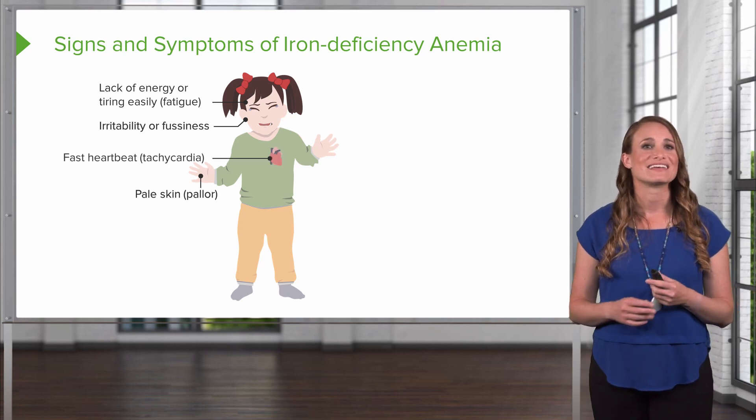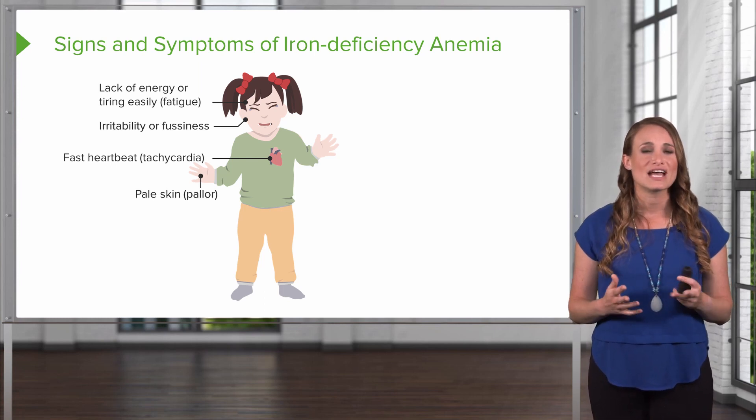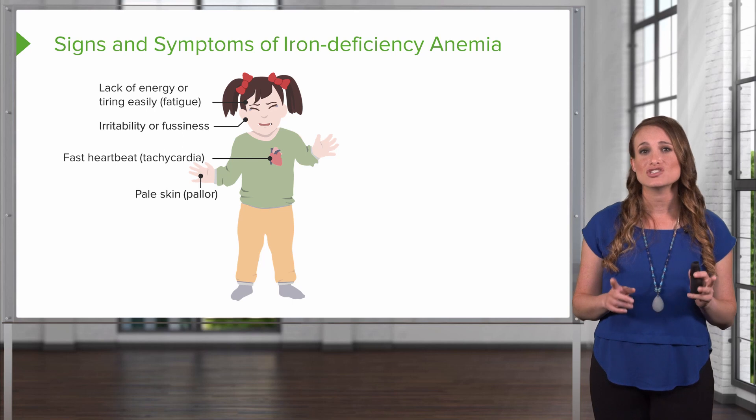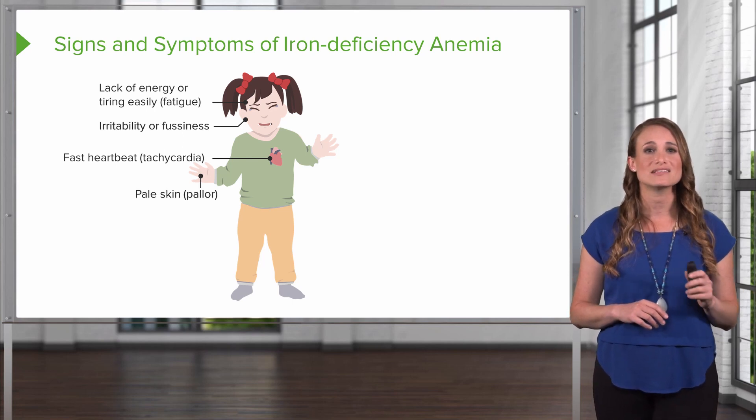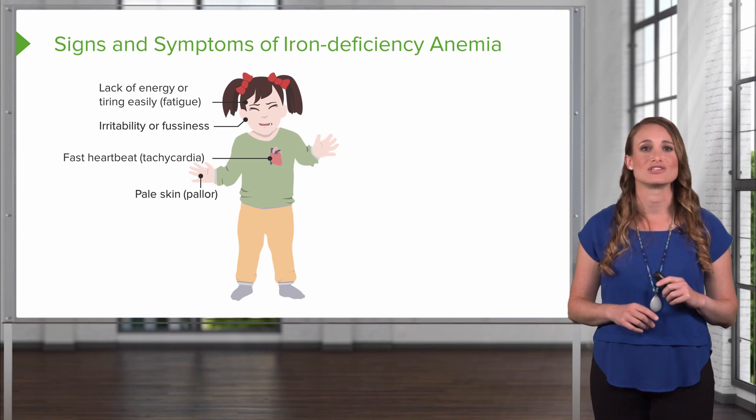Tachycardia, or a fast heartbeat. The heart rate's going to increase to try to distribute the oxygen around. There are less red blood cells, and each has less oxygen-carrying capacity, so the body's going to compensate by increasing the heart rate to deliver the blood and oxygen to the tissues.